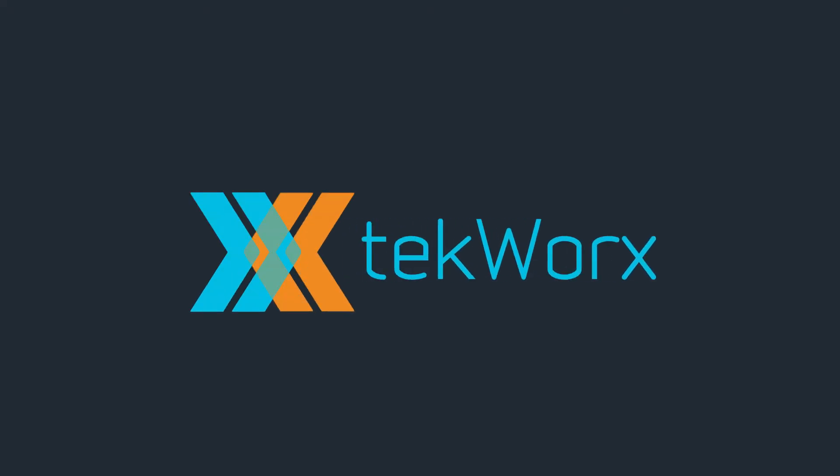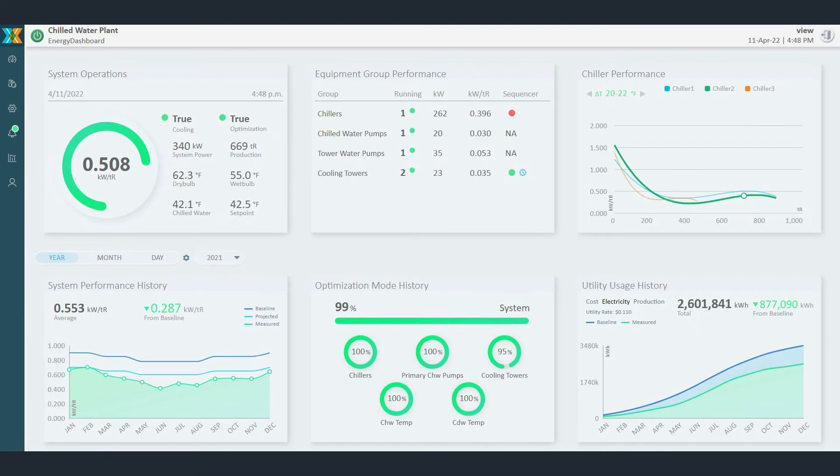Designed to provide a real-time look at energy consumption in your chilled water system, the TechWorks Energy Dashboard is a comprehensive tool that tracks live production and energy values to provide robust reporting features that compare, track, and report on key performance metrics important to you.